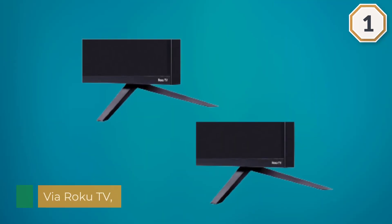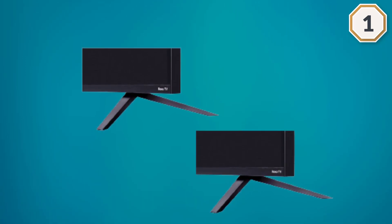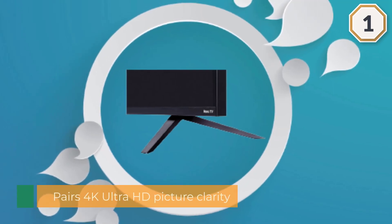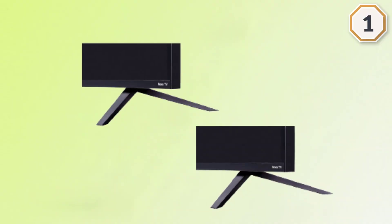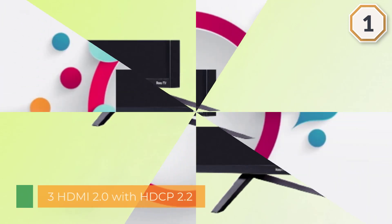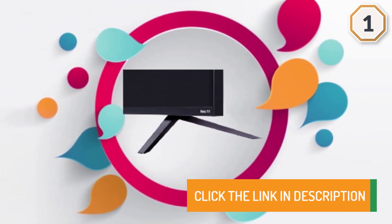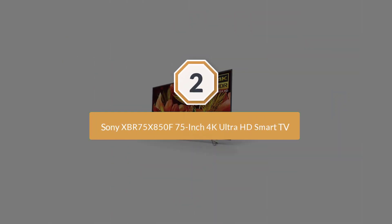Three HDMI 2.0 with HDCP 2.2, one with HDMI ARC, one USB media player, RF composite, headphone jack, optical audio out, ethernet. TV without stand: 66.1 by 38 by 3.5 inches. TV with stand: 66.1 by 40.7 by 15.9 inches. Compatible with Alexa and Google Assistant.